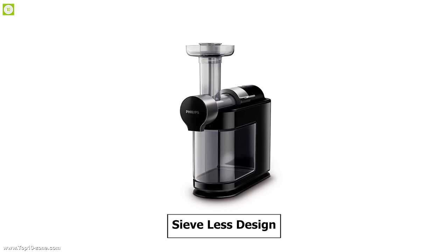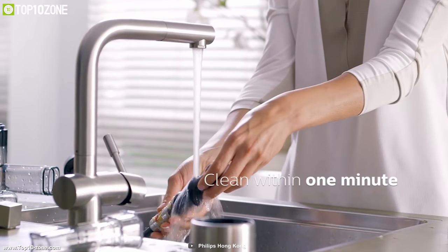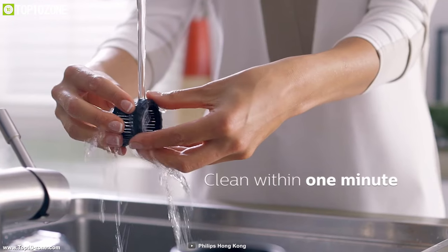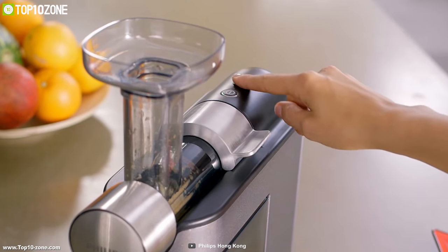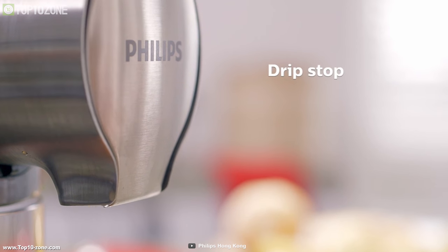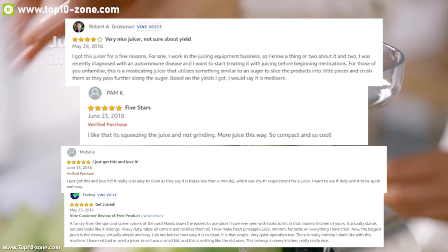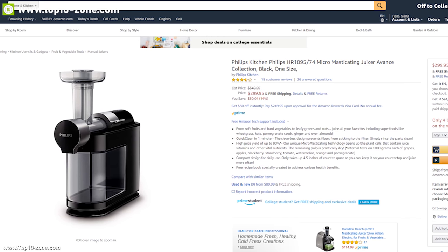This blender has a sieveless design which prevents the fibers from sticking to the filter so that you can have a simple cleansing experience every time you wash it. It is built in a compact design measuring only 4.5 inches so that you can keep it on your countertop and juice easily every time. With good reviews and ratings, you can get this blender at around $300 on Amazon.